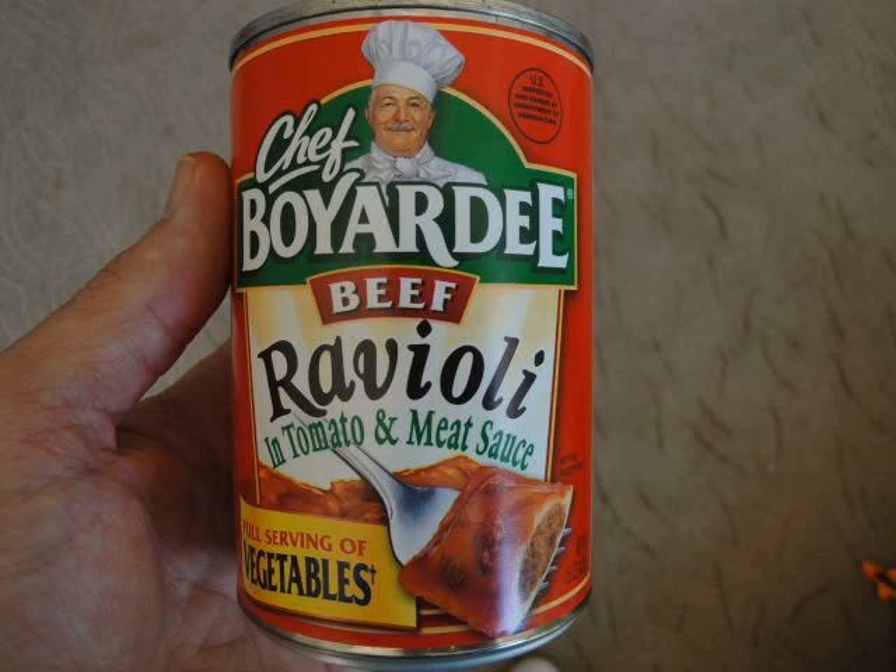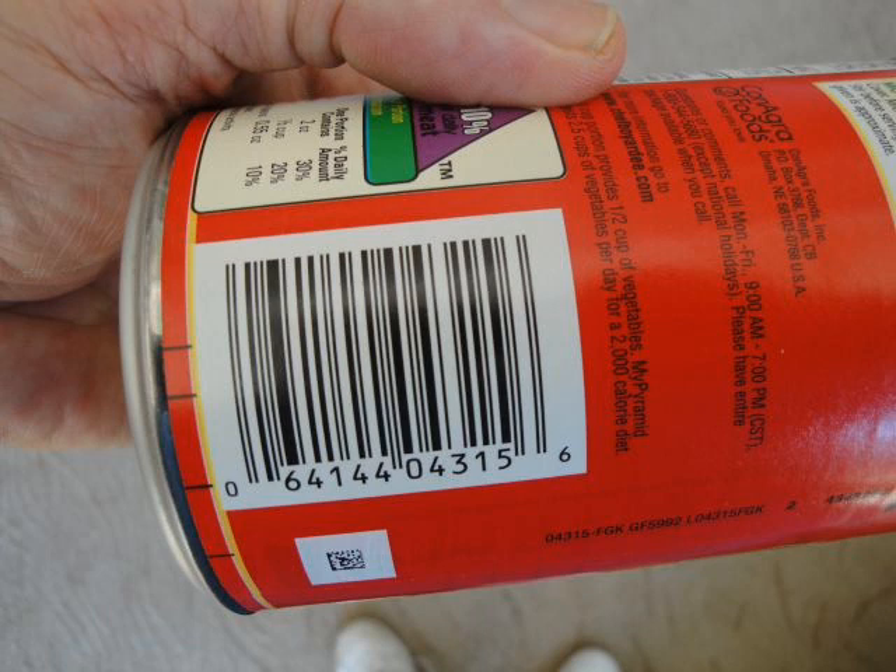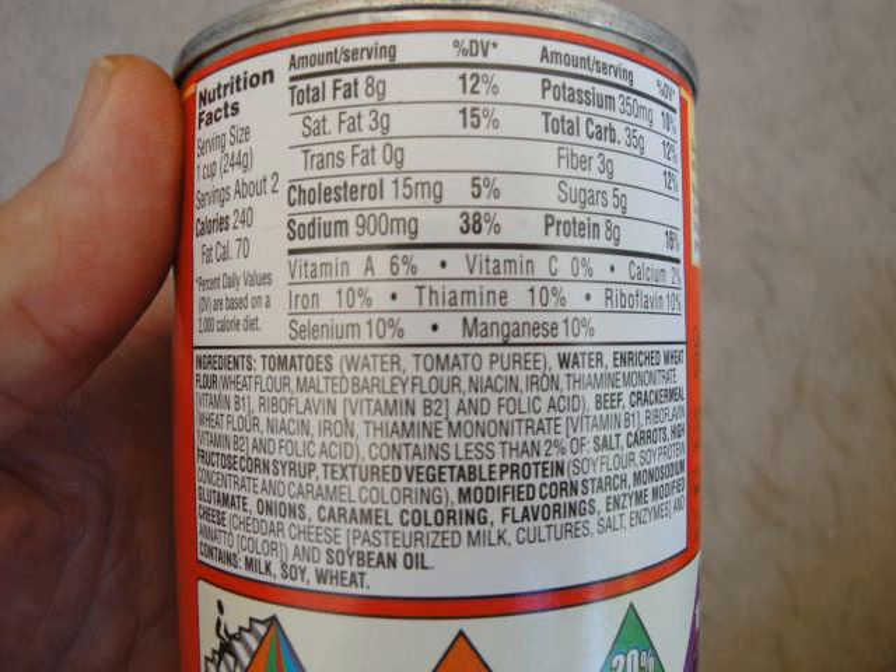Here's a typical item you might buy at a grocery store: a can of beef ravioli made by Chef Boyardee. This is the barcode that's read to determine how much an item costs when you check out. And this is the ingredient label that comes on every item.